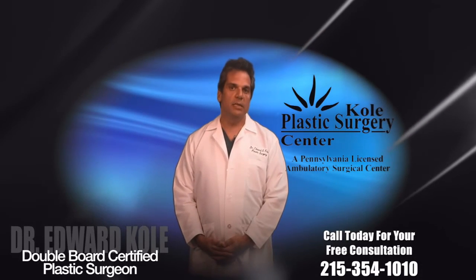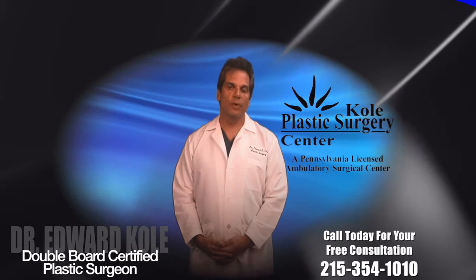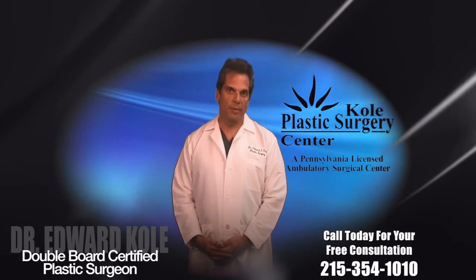To see if you're a candidate for either a mini tummy tuck or a full tummy tuck, please call the office at 215-354-1010 and schedule your private complimentary consultation.